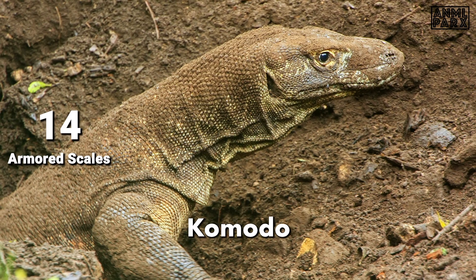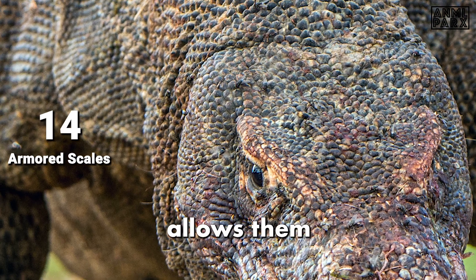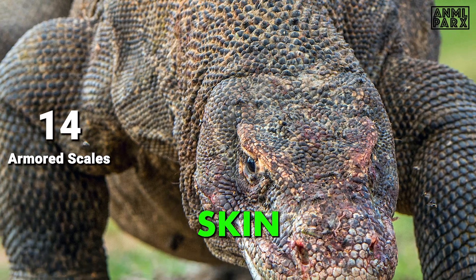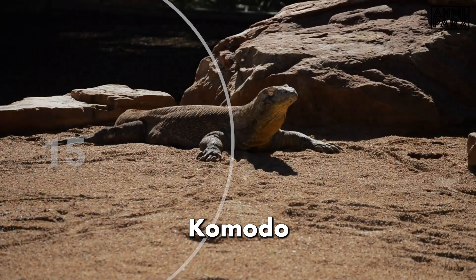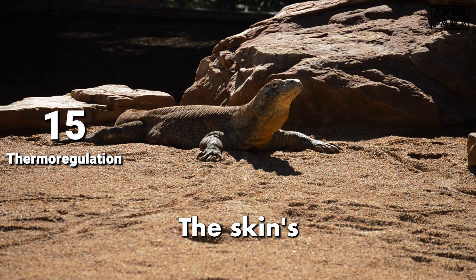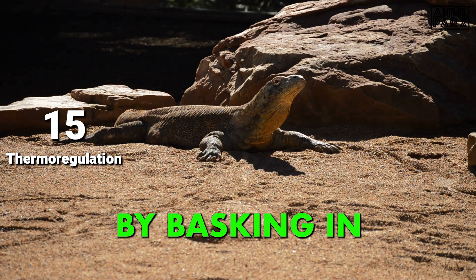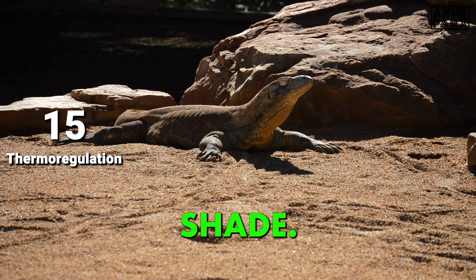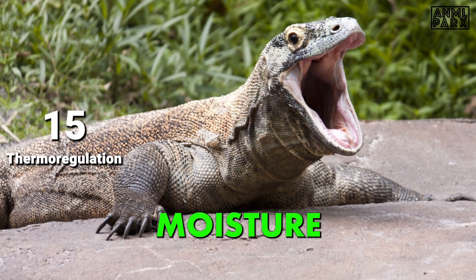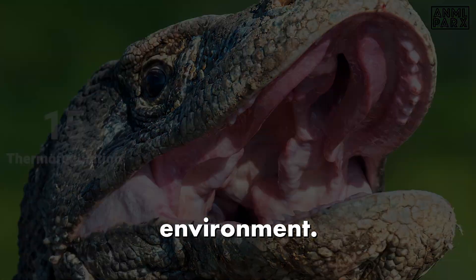Like other reptiles, Komodo Dragons periodically shed their skin — a process known as molting — replacing old or damaged skin with new, healthier layers. They lack sweat glands and rely on behavioral adaptations for temperature regulation, basking in the sun or seeking shade. They may also open their mouths and let moisture evaporate, helping them cool down in the hot, tropical environment.